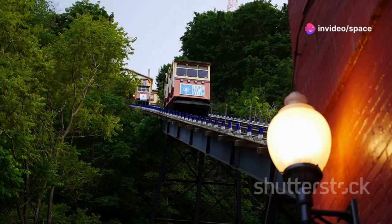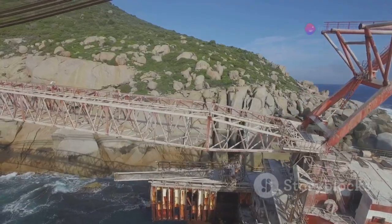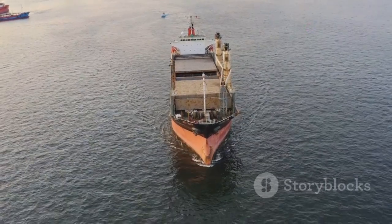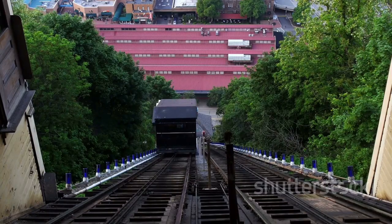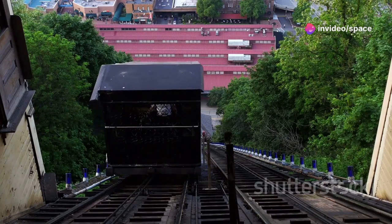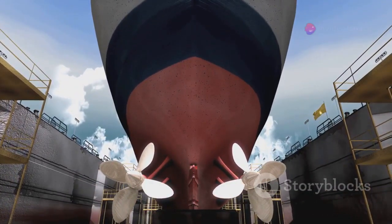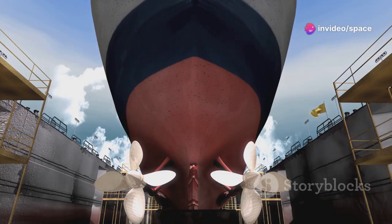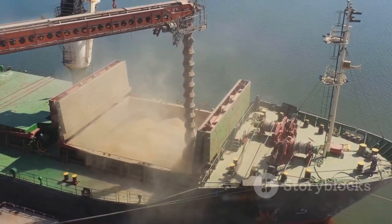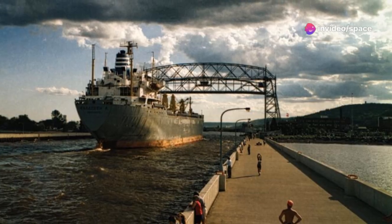Then there are inclined lifts. Unlike their vertical counterparts, inclined lifts transport ships along a sloped path, making use of rails and cables to facilitate the movement. These lifts work like a funicular, using rails and cables to move the caisson along an incline. This method is particularly effective in regions with a more gradual change in elevation, where a vertical lift might not be practical. The gentle slope of the inclined lift allows for a smoother transition, reducing the mechanical stress on the lift and the ships it transports. Both types are impressive feats of engineering, and the choice often depends on the specific geographical and logistical needs of the waterway. They both make it possible for ships to navigate waterways that would otherwise be inaccessible, playing a vital role in global trade and transportation.